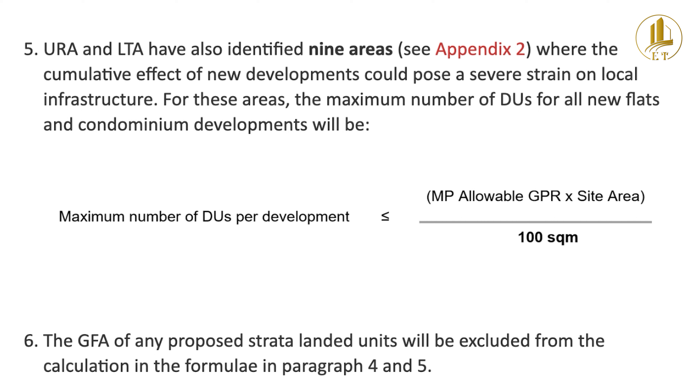In January 2019, a new ruling took place. The maximum number of units in the Eunos, Joo Chiat and Telok Kurau area was derived by dividing the gross floor area by 100 square meters. Given the same floor of land, developers now have to build bigger units, and thus if you're looking for a two-bedroom unit under one million dollars, Streets Residence is one of the rare few which fulfills this criteria.